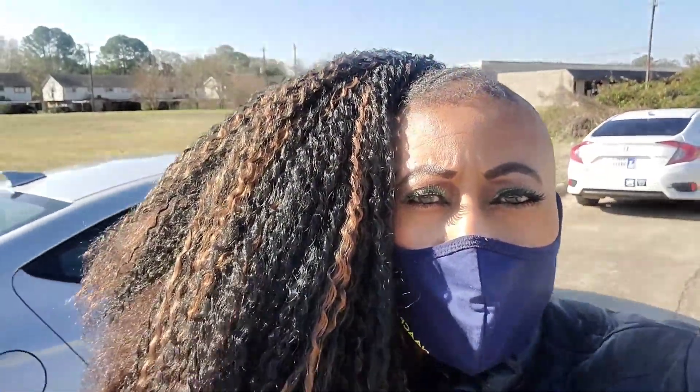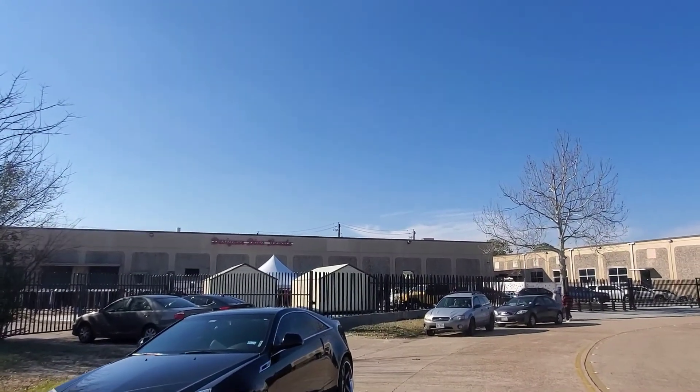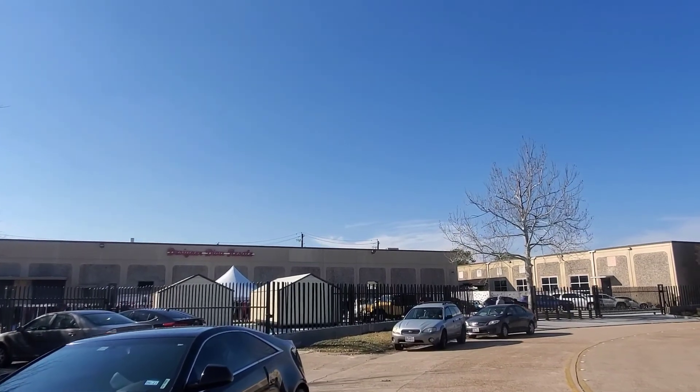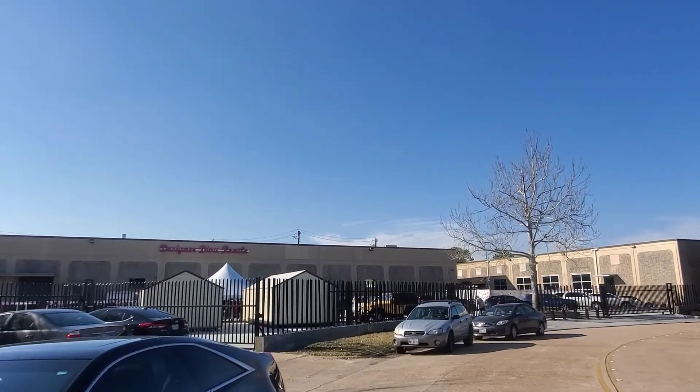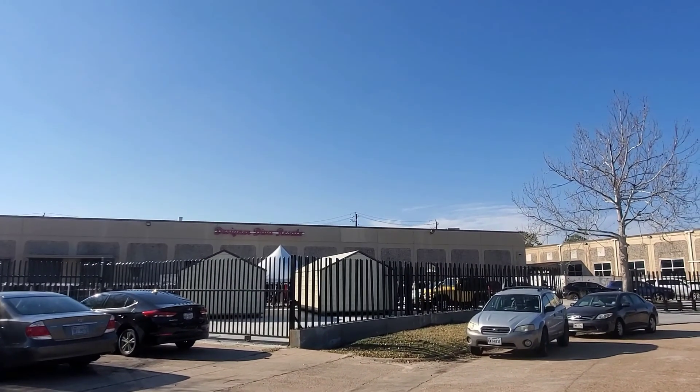So this is literally a garage sale. As you can see, Designer Diva moved their location. They have tents and everything up. I hope you guys can hear me because I have the mask on, but hopefully I can find some good stuff out here. So I'm walking up right now and we'll see what I can find.